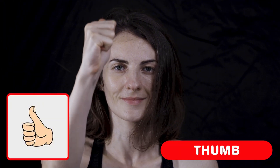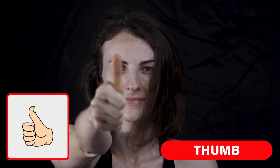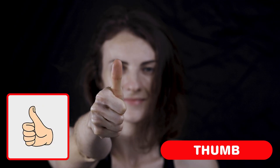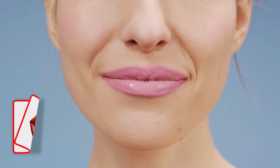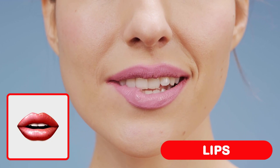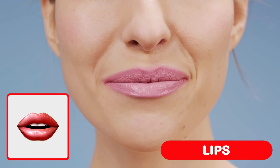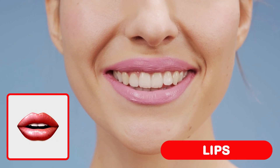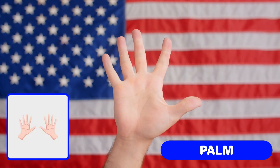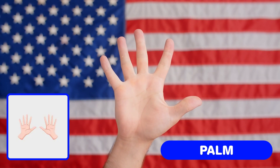Thumb. Help you grab things, hold toys and give high fives. Lips. Lips help you say words, blow kisses and whistle a tune. Palm. Your palms help you hold toys, catch balls and give high fives.